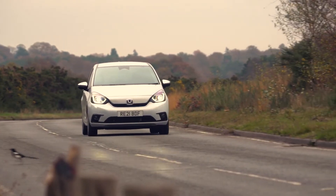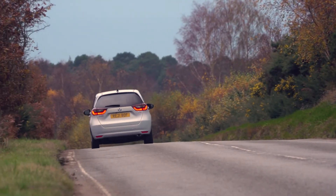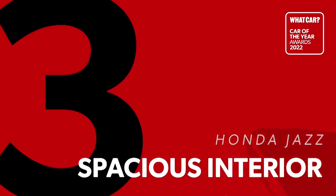Something that really stands out for the Jazz is just how cosseting it is. It has a relatively soft suspension setup and wafts along particularly smoothly on the motorway. In the small car class, this is definitely one of the more comfortable options.